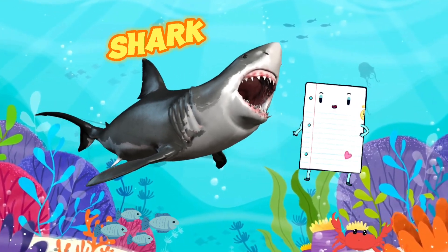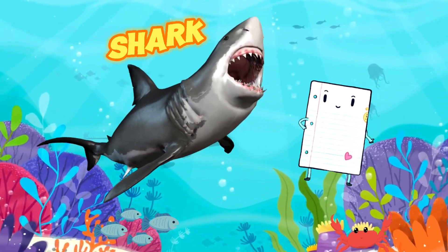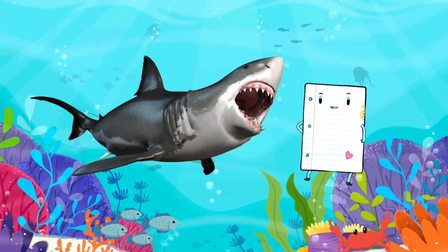They come in different sizes and colors, but they all share the amazing ability to glide swiftly through the water, making them some of the ocean's most skilled hunters.